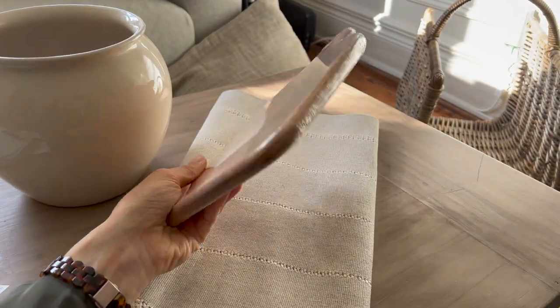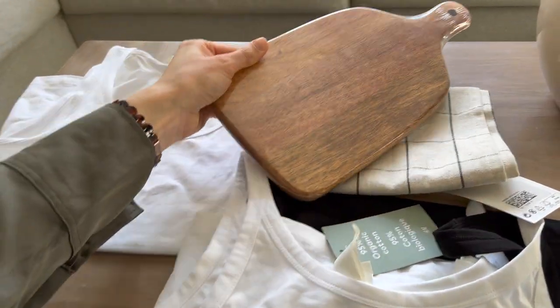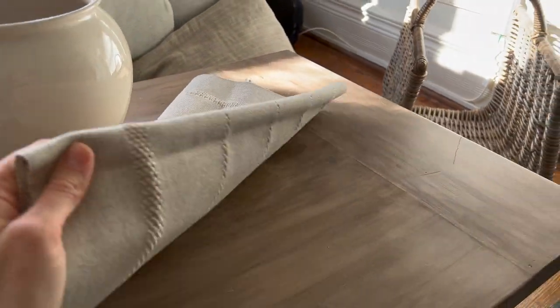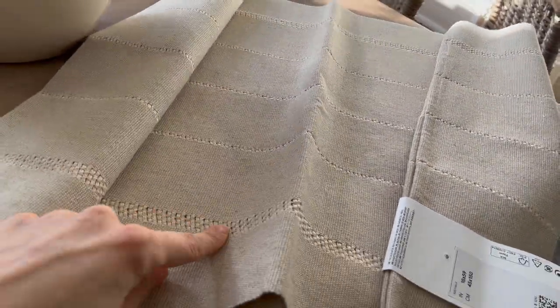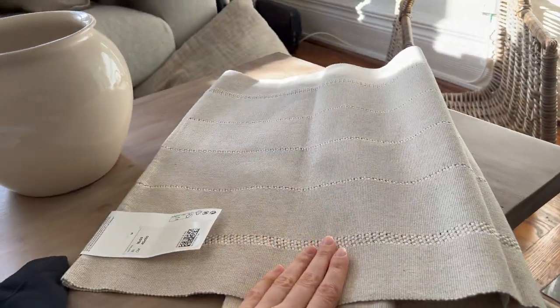This cutting board I just got as a styling accessory for in the kitchen, but it would also be great for a charcuterie board or something. You can still see I've got the plastic on it. And then this table runner took me by surprise — it looks really good quality. It's nice and thick, and I love this striping detail through it. I think I'm going to put this in the kitchen on our banquet seating.